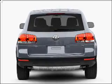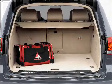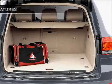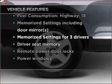Stand out from the crowd with premium wheels. Brake safely with the anti-lock braking system. The sunroof lets fresh air in. Pamper yourself with memory settings. And with these notable features, you won't want to miss out on the opportunity to own this amazing vehicle.